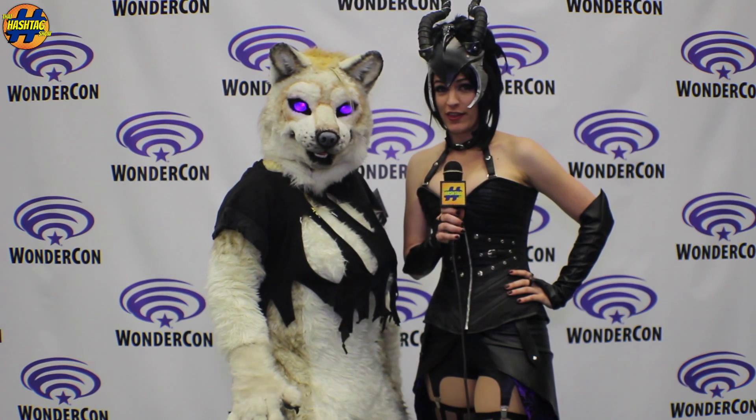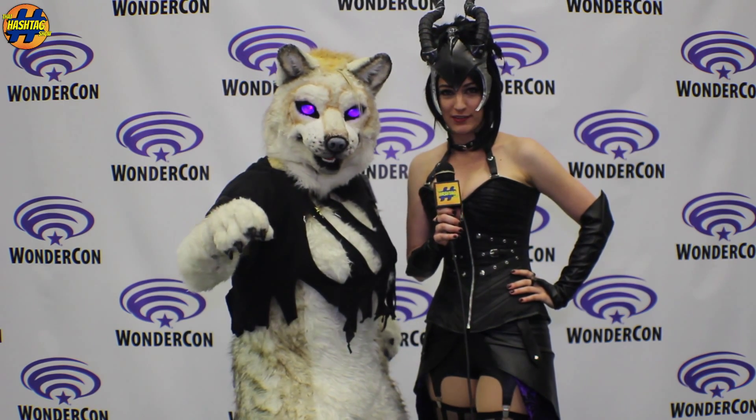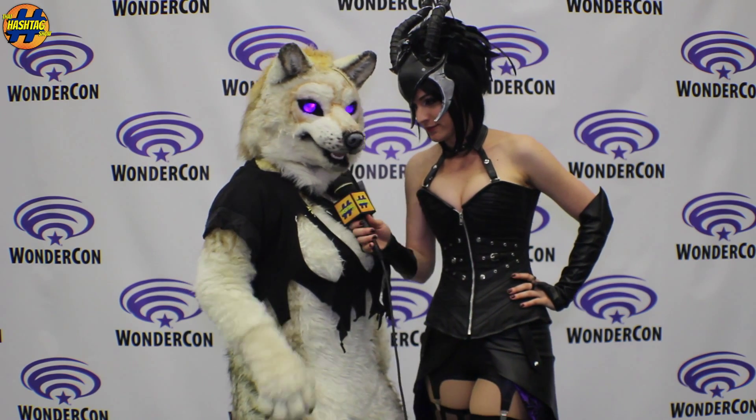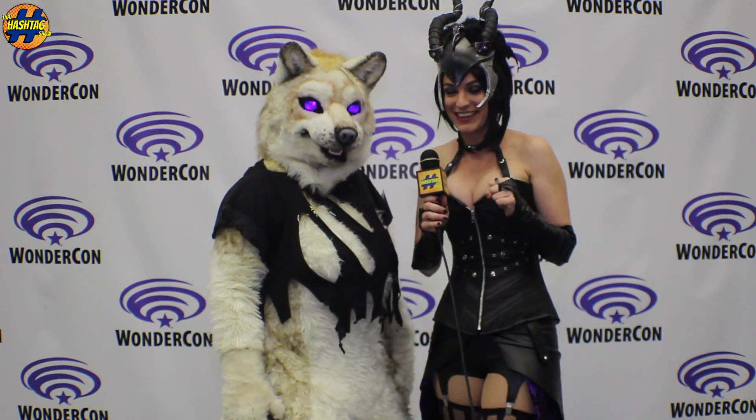I am Burt Vixen, and I am here with a giant werewolf — probably one of the scariest and coolest ones I have ever seen. Who do we have in this? My name is Irene, but you guys can call me Marchy Monster. That's scary, but also awesome — look, the eyes glow. It's pretty fantastic.